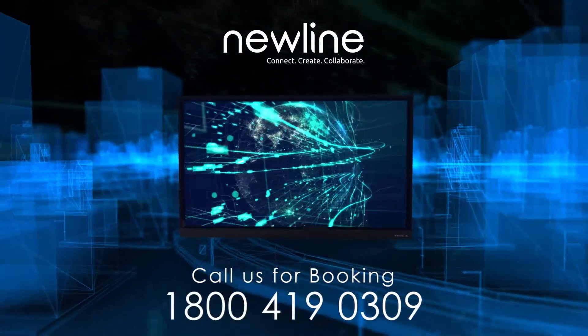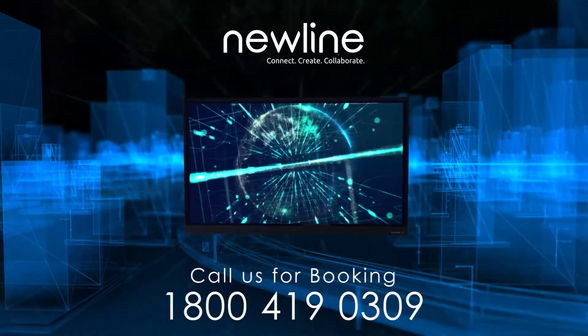Why wait now? Call us for booking: 1-800-419-0309.